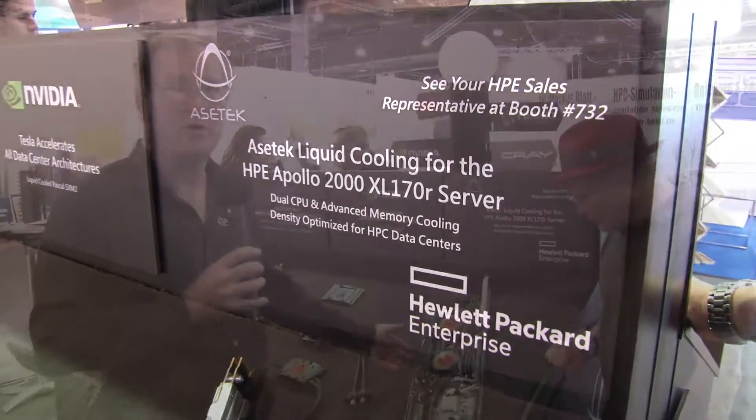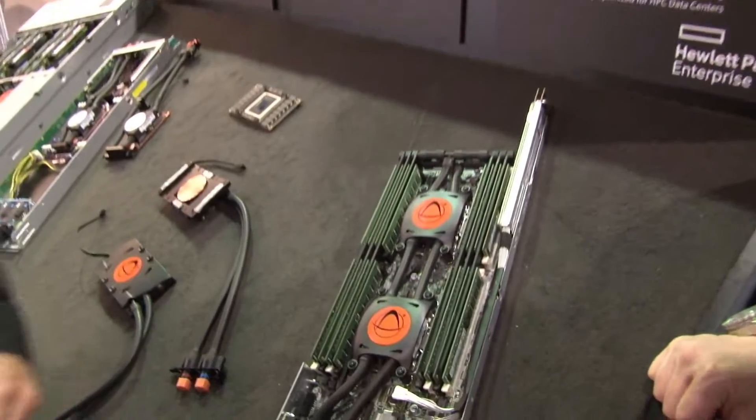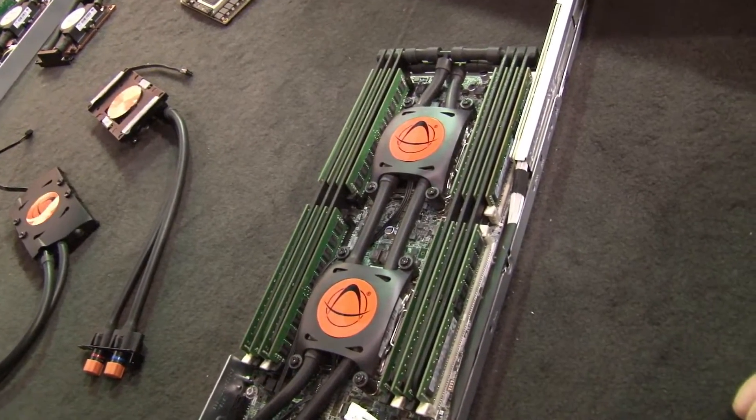One last piece on the OEM products: we have a liquid-cooling system available for HPE's Apollo 2000 product. You can talk to HP about getting that product in the near future.